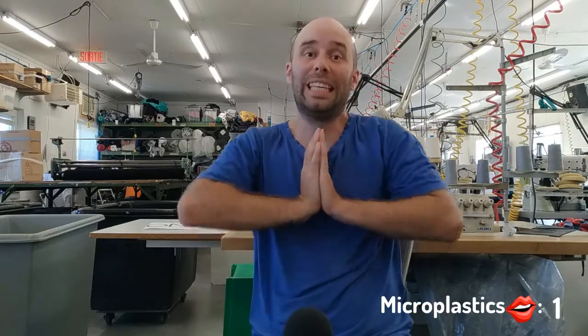Today I want to talk about how we can filter microplastic while washing your clothes. But before that, we really, really, really need to take the time to talk about the problem of microplastic as a whole to put things into perspective.